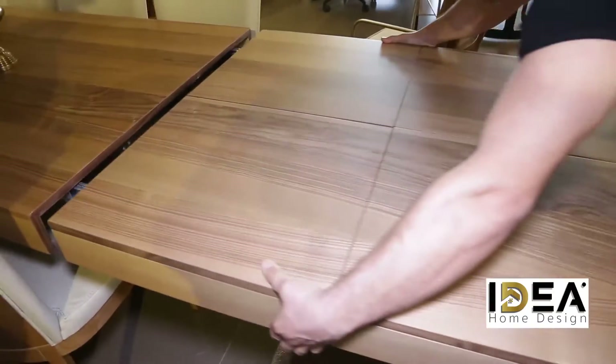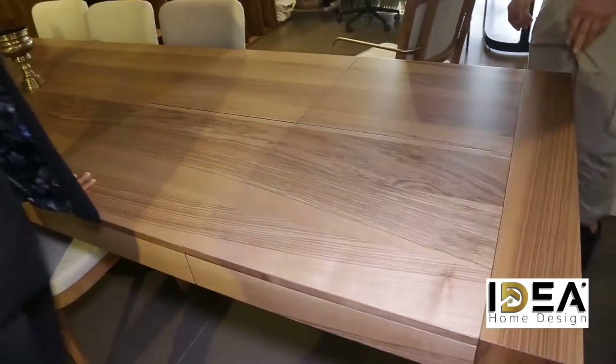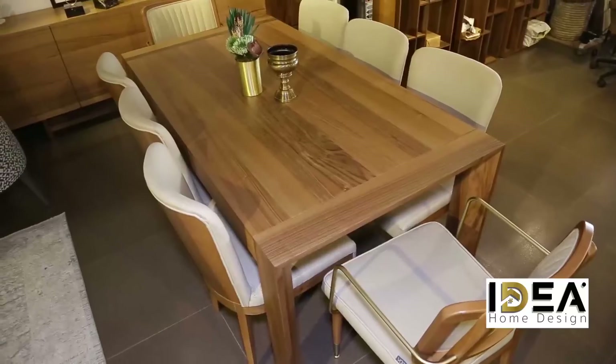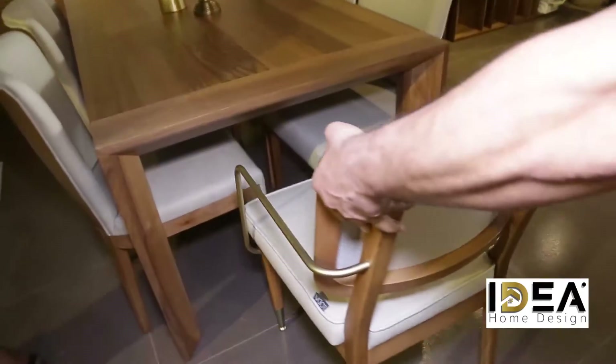You can see that it is real wood and you can see the finishing. It has its unique features — wow, this is unique. You can only get this at Idea Home Design, so please come visiting. You've just seen the Nepal Dining Set with special, fantastic features.